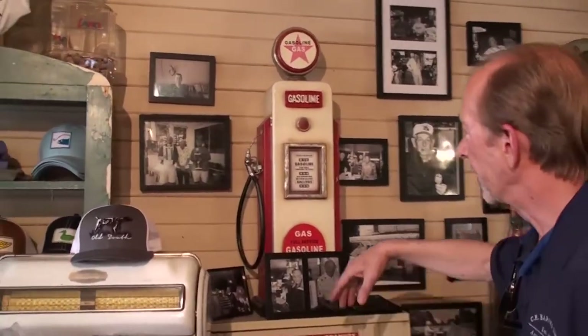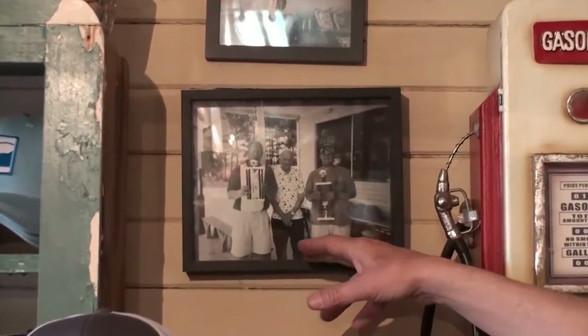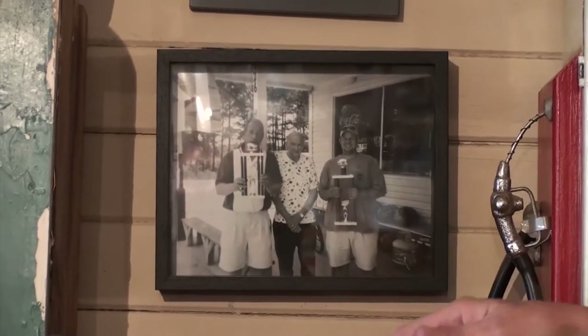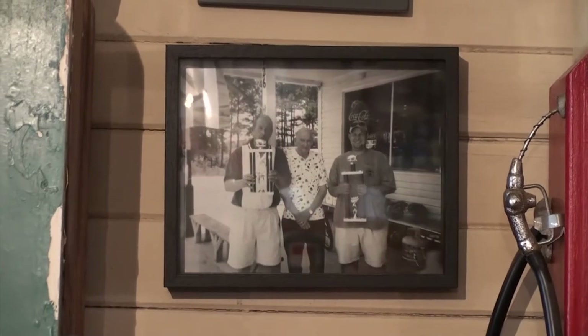We've got an antique set of scales and all kinds of photos here. There's a photo here of me and my son and my father in 2005 at the community center at Archer Lodge. We have a great July the 4th celebration — we do like 12 to 15 pigs, and we do a competition. We actually won first and second place with the same barbecue sauce.